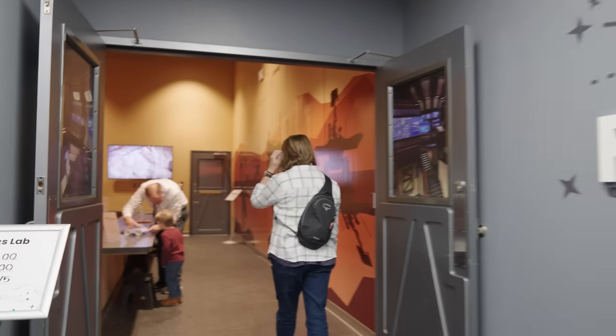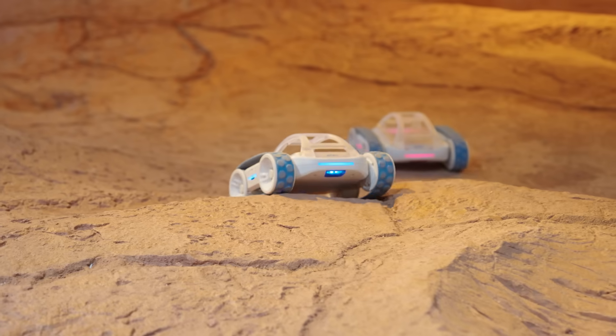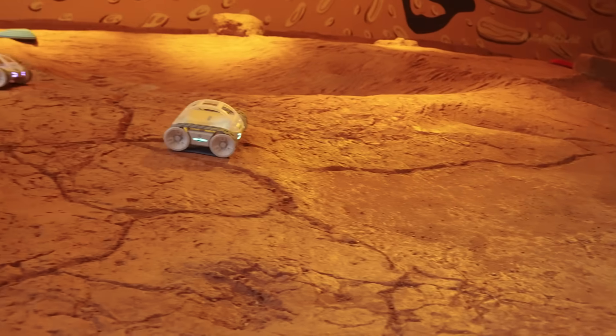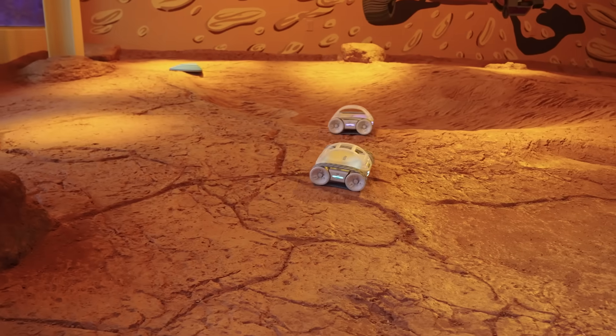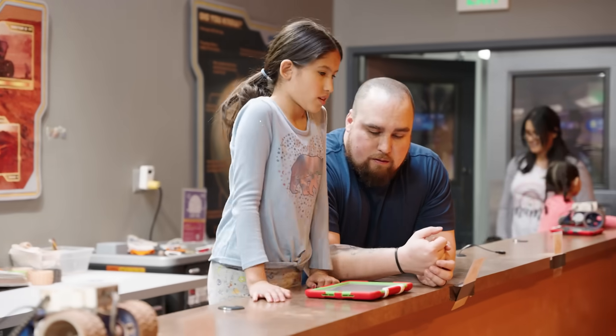Step into the Mars Robotics Laboratory, where you can take control of rovers designed to navigate the rugged terrain of the Red Planet. This hands-on experience gives you a taste of what operating the same technology used in actual space exploration missions is like. It's perfect for aspiring engineers and space enthusiasts.